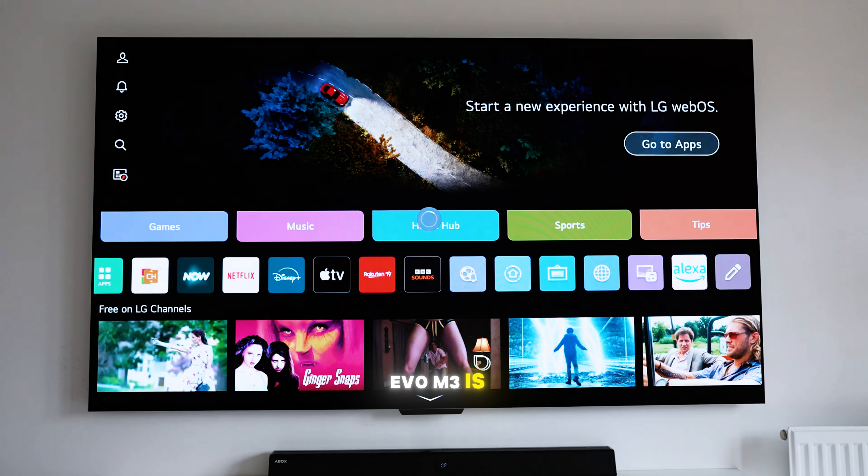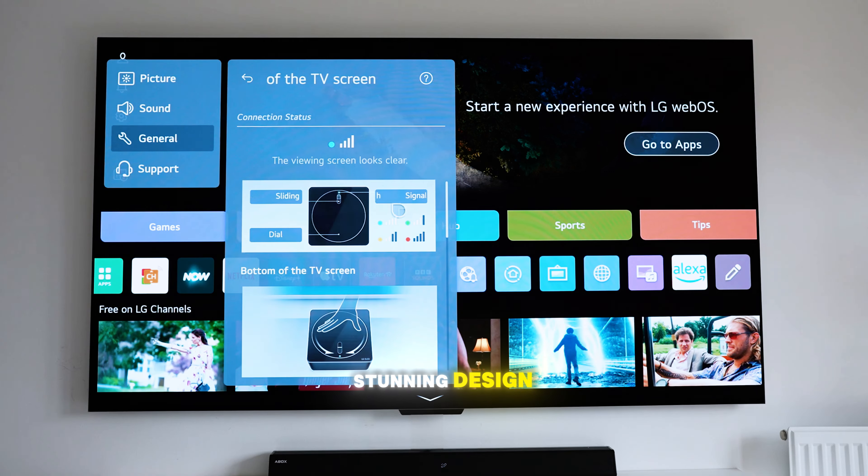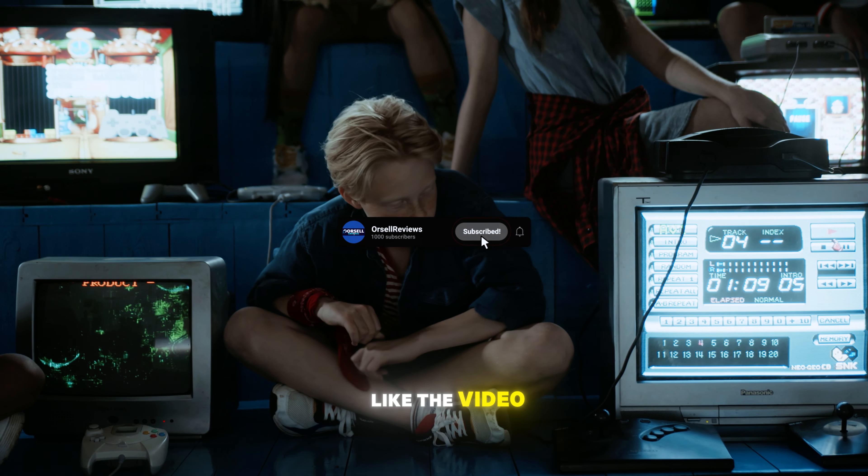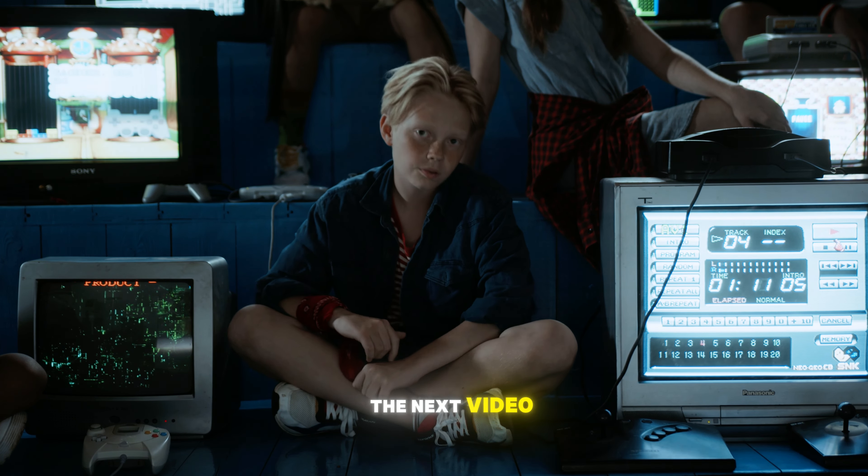The LG OLED EVO M3 is truly a game-changer with its cutting-edge technology and stunning design. I hope you found this video helpful. Don't forget to like the video and leave a comment if you have any questions — I'd love to hear from you. See you in the next video.